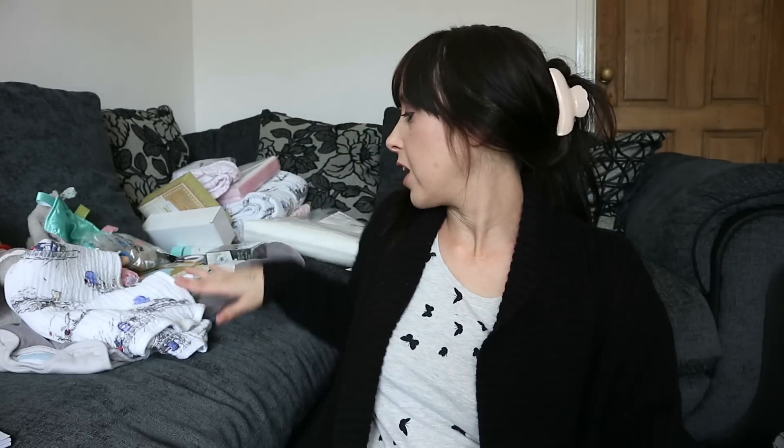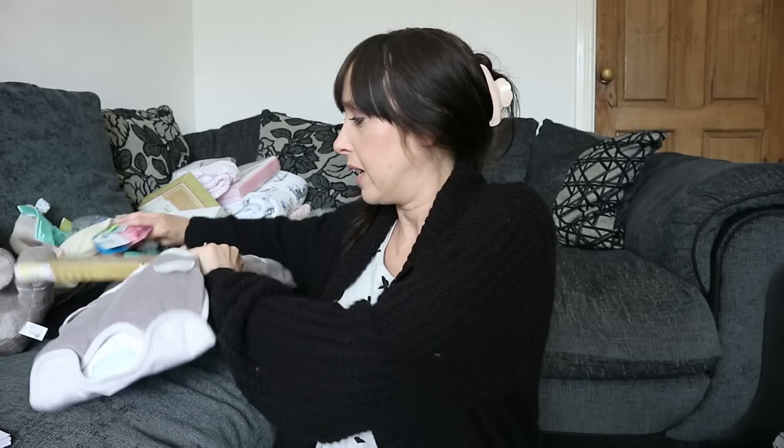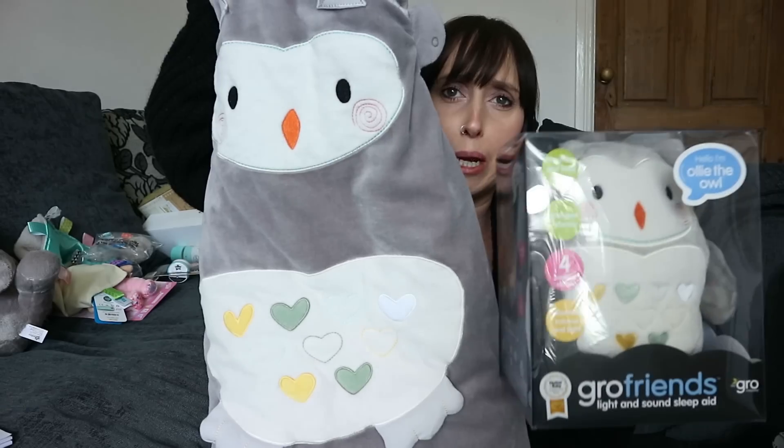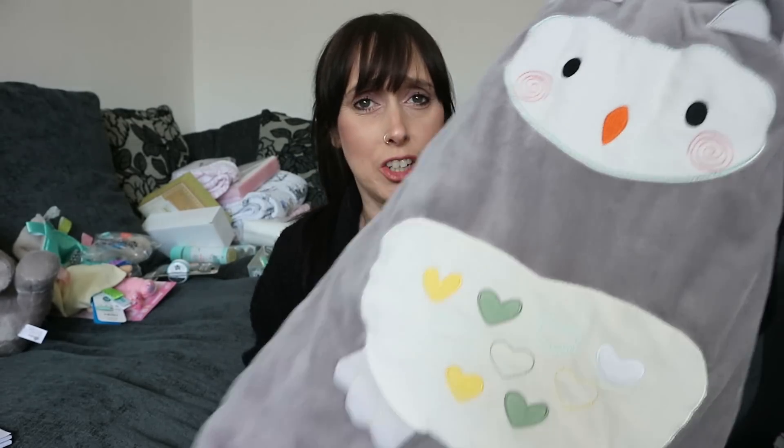I've never had a white noise bear before so I'm really looking forward to using it. To go with that, it's from the Gro Company - they also do the grow bags and we've got a couple here. I picked up this grow bag at the same time as Ollie the Owl and it's the same design because I thought it would be so sweet for them to match. I've taken this out of the packaging and washed it. I think I got this from Amazon - we saw it in Boots for about £35 but I got it for about £25.